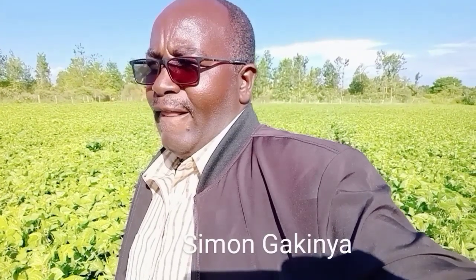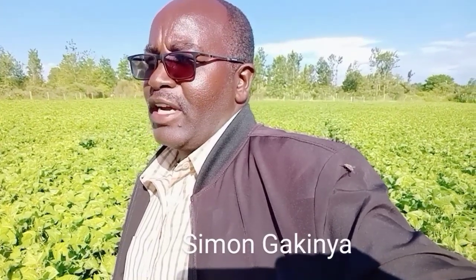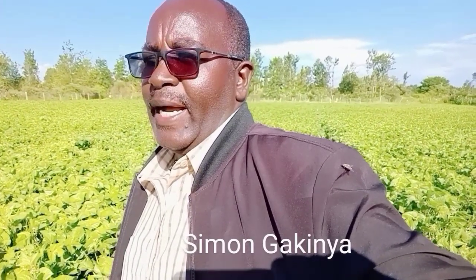I thought to myself, what if I do green groundnut farming? I've done two seasons previously. The first one I planted 12 kilograms on this piece of land, which is about almost two acres, and I harvested 350 kilograms.